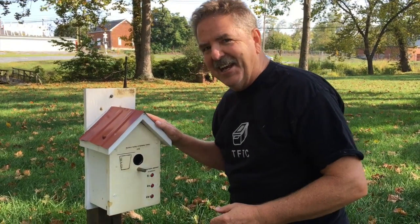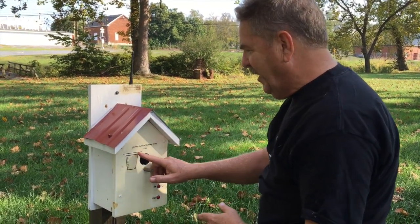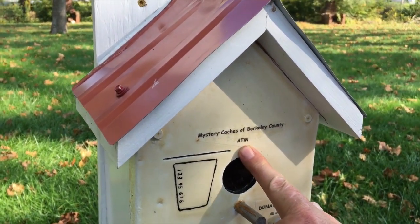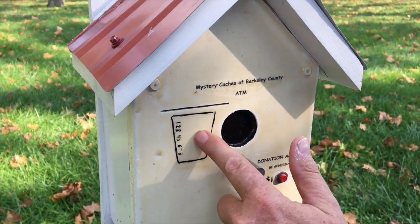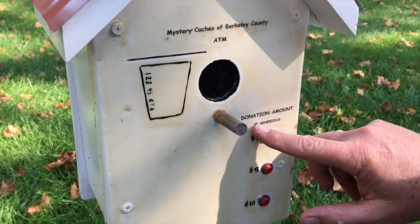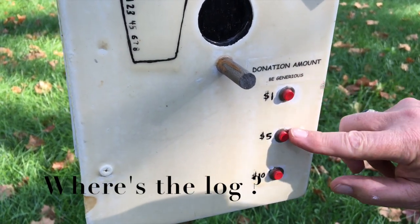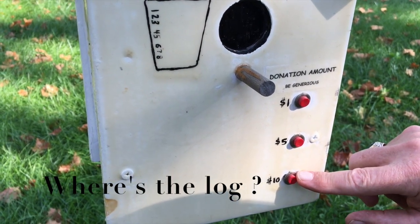Like any gadget cache, it's pretty easy to find. Now we've got to figure out how to get into it. This cache actually has the name right here — Mystery Caches of Berkeley County. The cache name is ATM, and I can see where it got its name. This looks like a credit card slot right here. Down here it says donation amount — be generous — one dollar, five dollars, and ten dollars. The cache page says give generously.